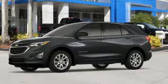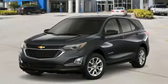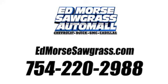Performance, value, durability — Chevy. See what it can do for you when you take it for a test drive. Call us today at 754-220-2988.